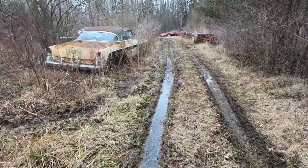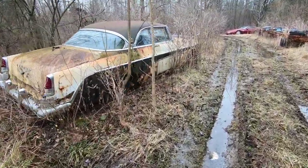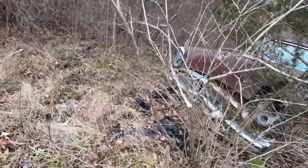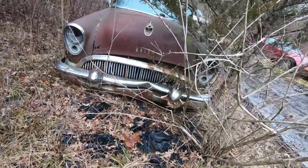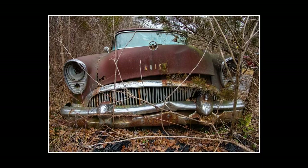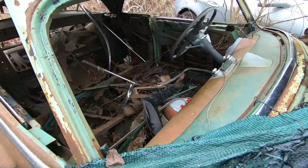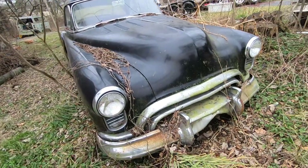DeSoto — another DeSoto right here. Looks like the same. Red wheels make it go faster.